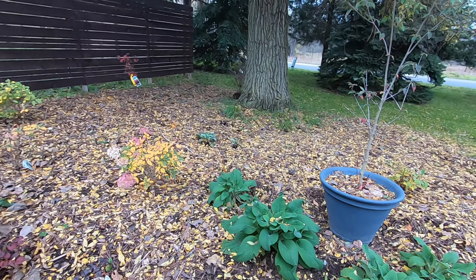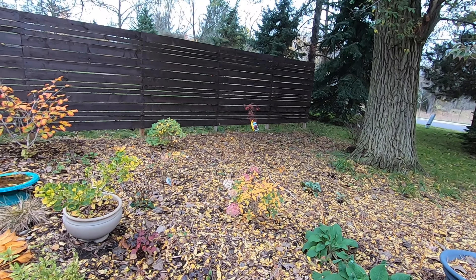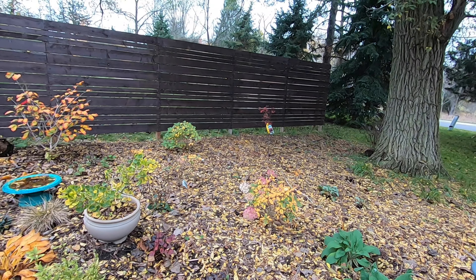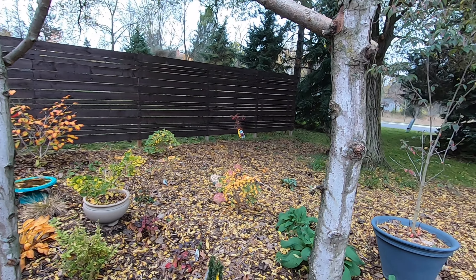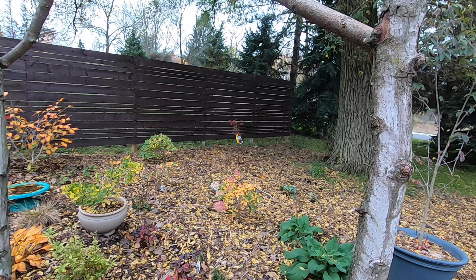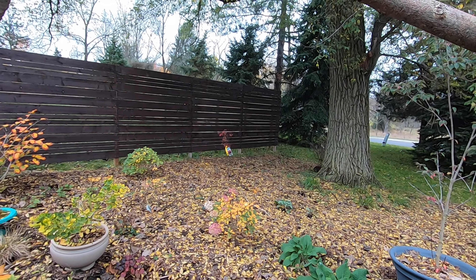This is a lot of shade plants toward the back — a lot of hostas, Brunnera, Solomon's seal — and they've died back mostly already, so not much to see there. It would be nice to maybe get a few more shade-tolerant boxwoods tucked in there to give a little bit of evergreen interest.